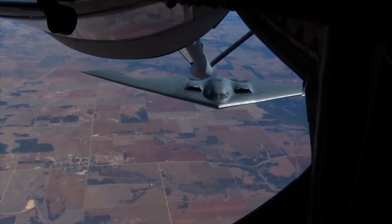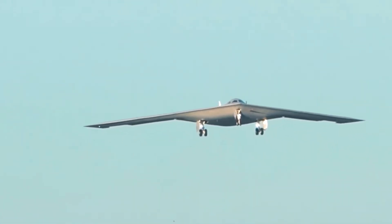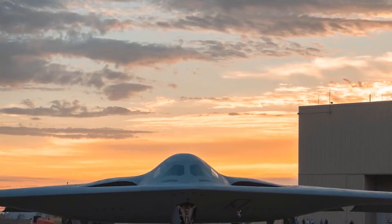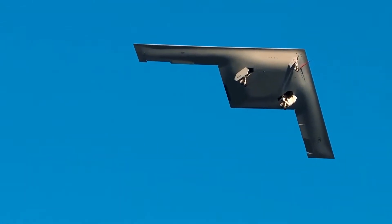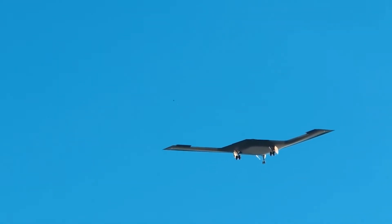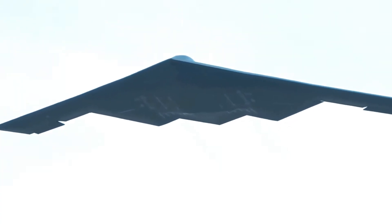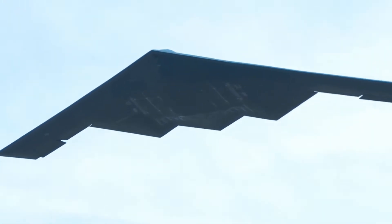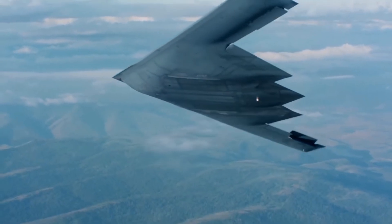Since the B-2 Spirit is an extremely advanced aircraft, there is a second system that works in conjunction with the split rudders. It follows basically the same principle, but uses the power of its four engines. So if the B-2 starts to yaw to the right, the engines on the right are decelerated to a lower power than those on the left, helping to bring the plane back to balance. This system is also used during turns, following the same principle.